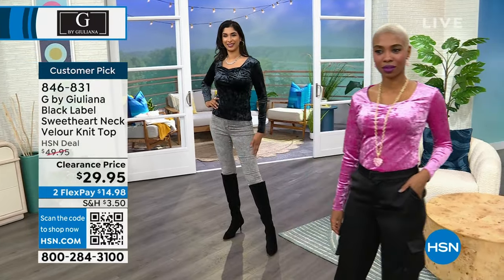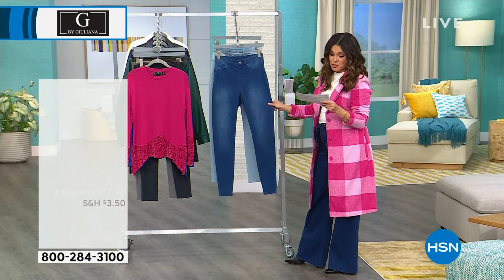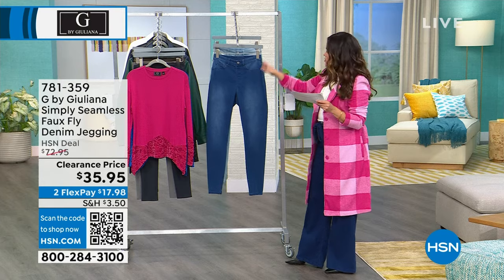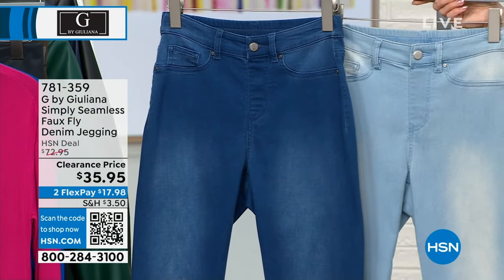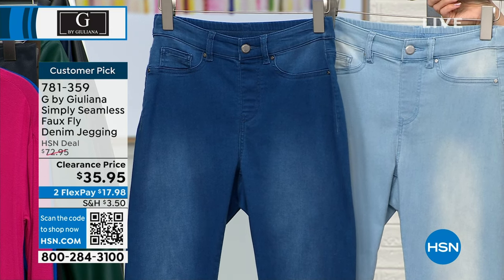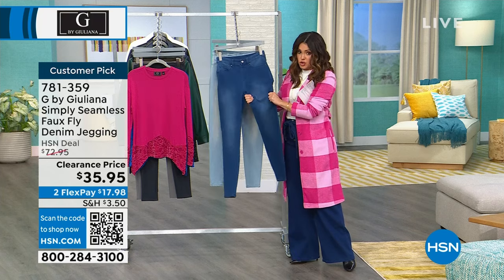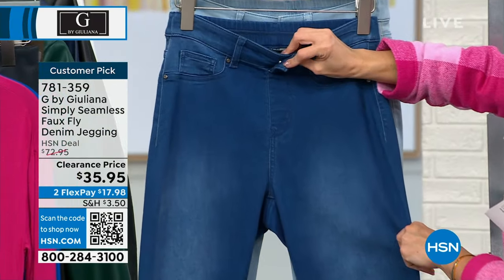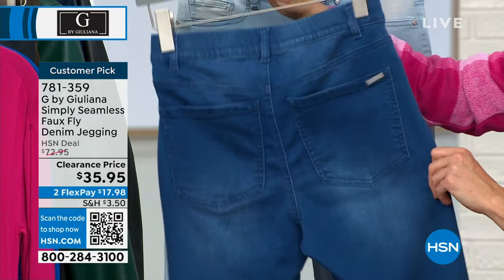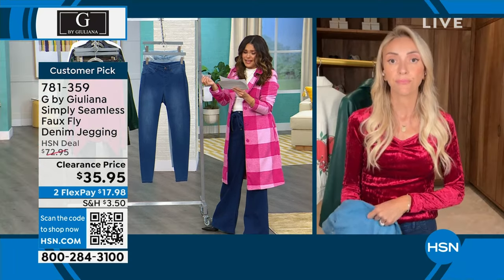Let's talk about this super soft stretchy denim jegging — over 50% off on this one. It comes in petite (26 inches long) and average (29 inches). Right now we have the medium wash and the vintage light wash, and we also have gray acid wash and black camo. These are super soft, super stretchy — you pull them right on. There's a working button at the top and a faux fly. You've got pockets on the back too. They look like jeans but feel like your softest yoga pants. The fabric blend is Modal, Cotton, Lyocell, and Spandex.